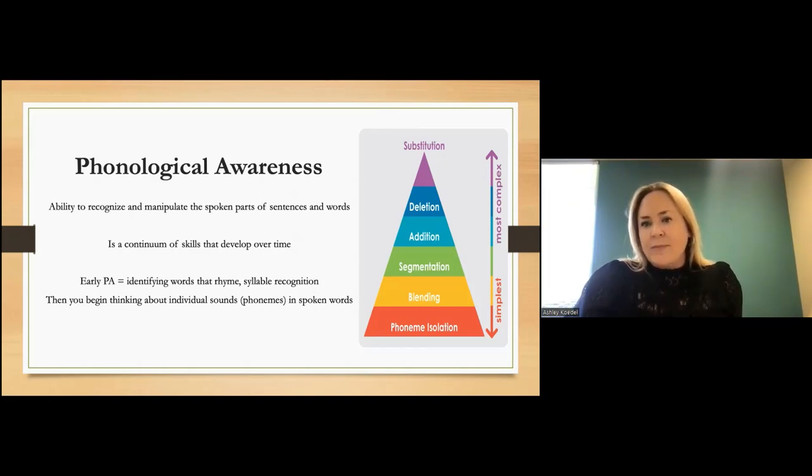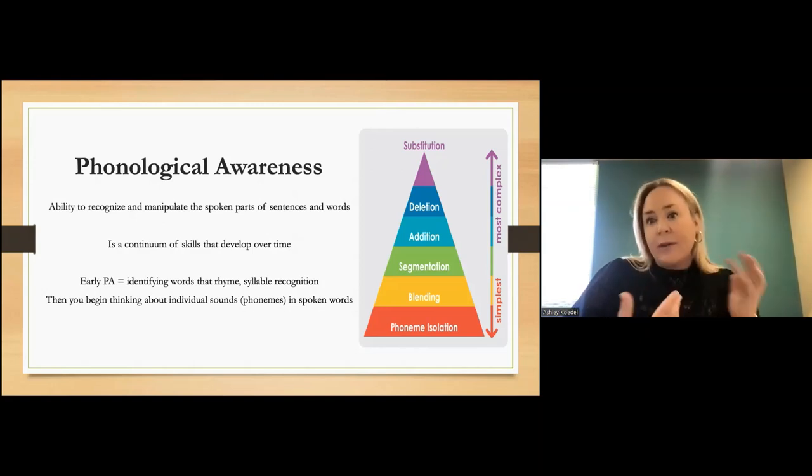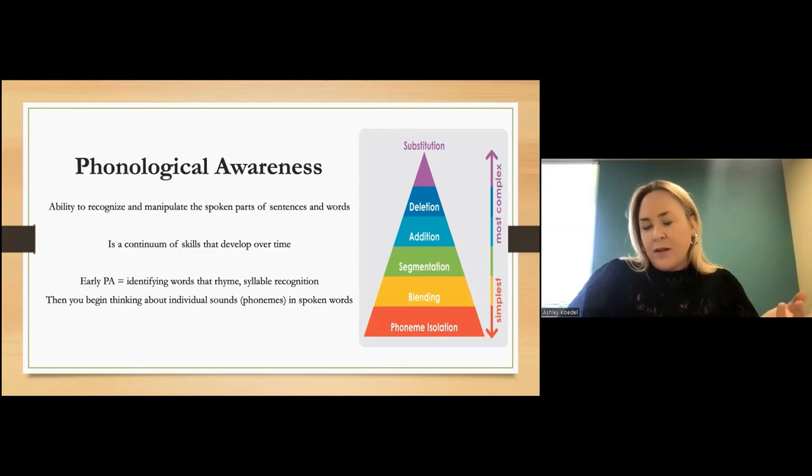As students develop, we expect phonological awareness skills, if nothing gets in the way, to continue developing until students can think about individual sounds or phonemes within words. Eventually comes the ability to play around with sounds within words — for example, if I give you the word 'tiger,' could you take away the G sound? What word would you have left? A student with fluent phonological awareness would identify that as 'tire.' That ability to hold the word in working memory, delete a sound, and understand what word is left is essential to reading and spelling success.